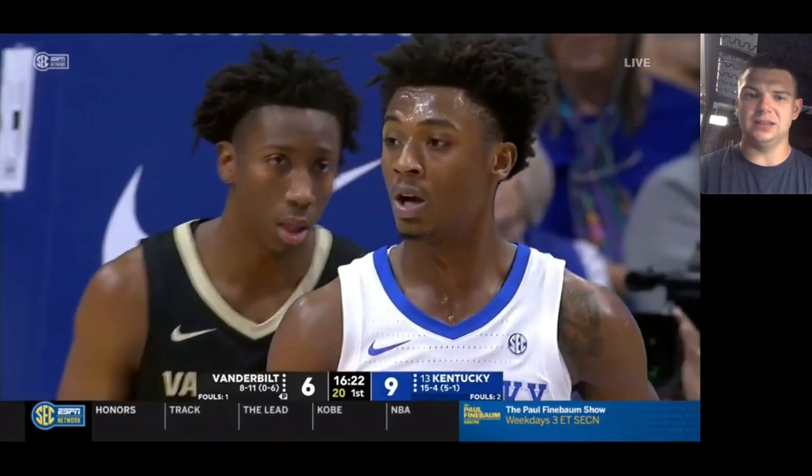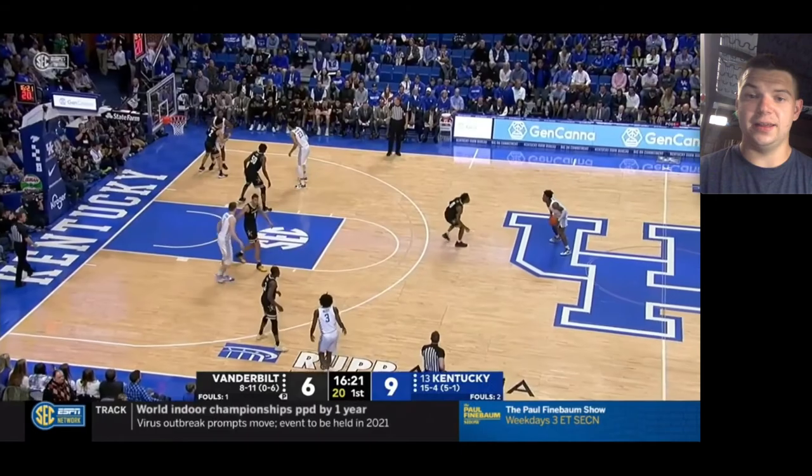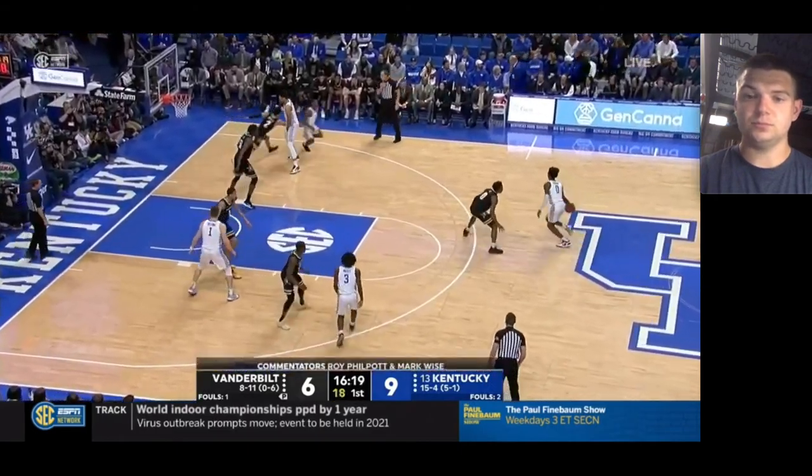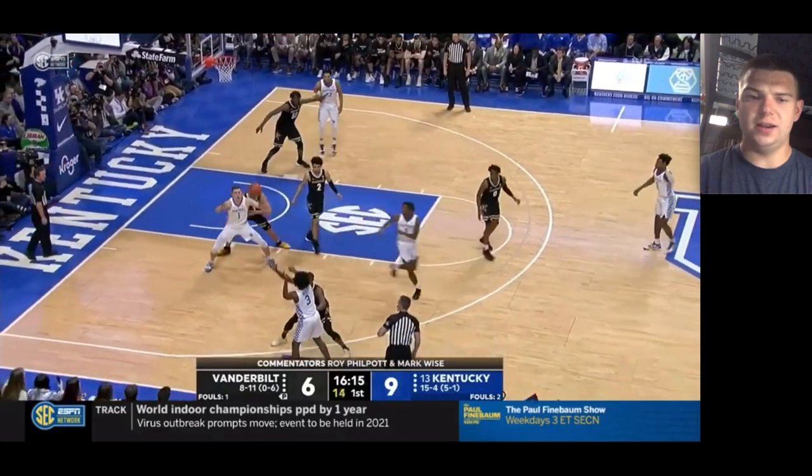He just plays a lot bigger than his size would suggest. That's really important for a guy like Lee. Good job just kind of ducking down and trying to disrupt quickly.